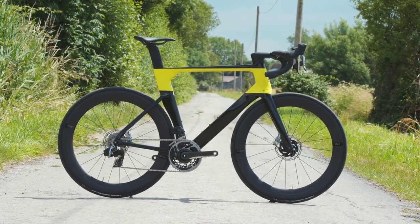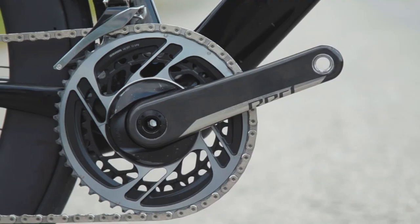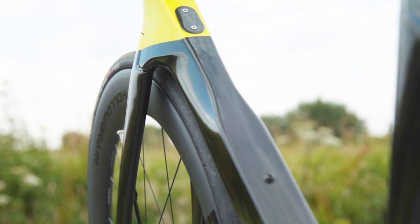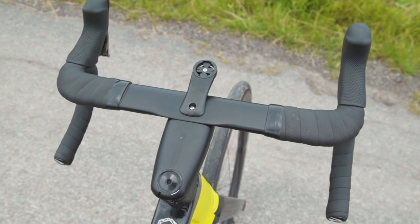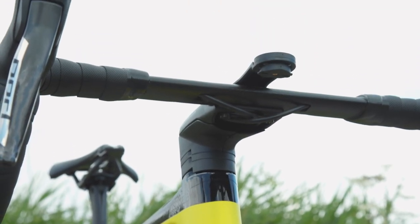This super-bike model gets SRAM's flagship Red eTap AXS wireless groupset and Cannondale's Knot 64 SL carbon wheels. Its High Mod frameset uses Cannondale's stiffest, lightest carbon fibre. The Knot handlebar mimics the look and performance of an integrated setup, but has a two-piece design that doesn't significantly limit adjustability.